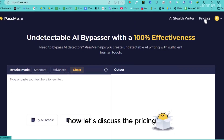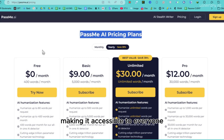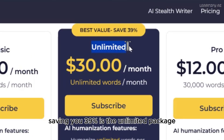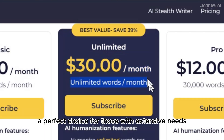Now, let's discuss the pricing. PassMe AI offers great value at affordable rates, making it accessible to everyone. The best value plan, saving you 39%, is the unlimited package. For just USD $30 per month, you can process unlimited words — a perfect choice for those with extensive needs.